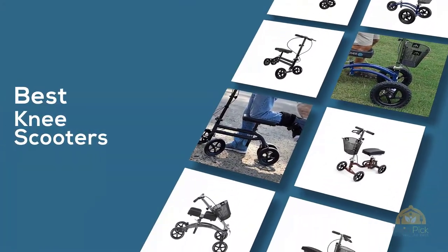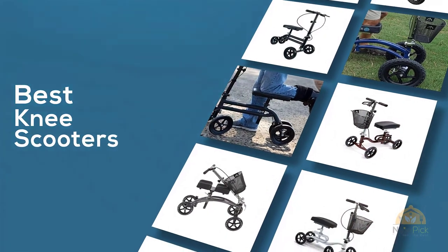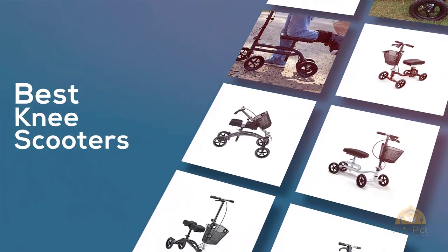If you're looking for the best knee scooters, here's a collection you have got to see. Let's get started. At any time you click the circle for more info and real-time deals.